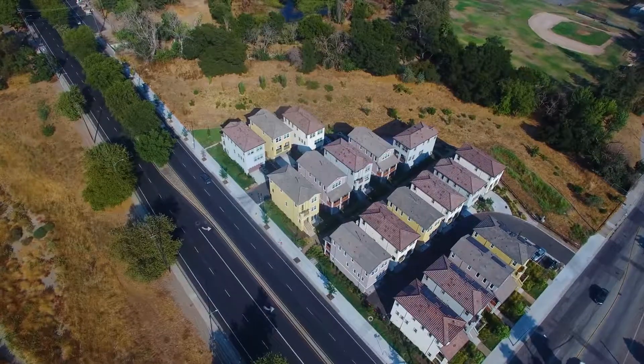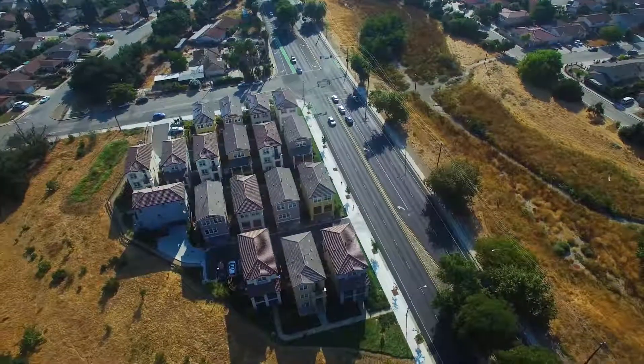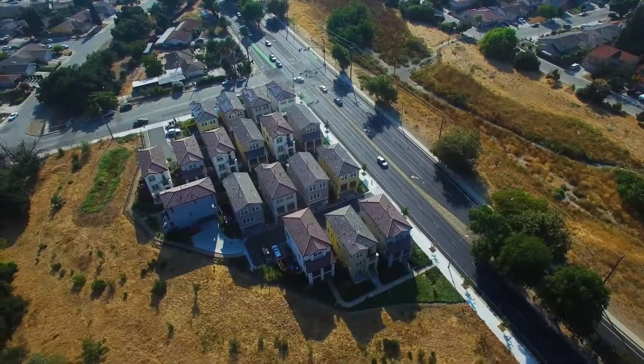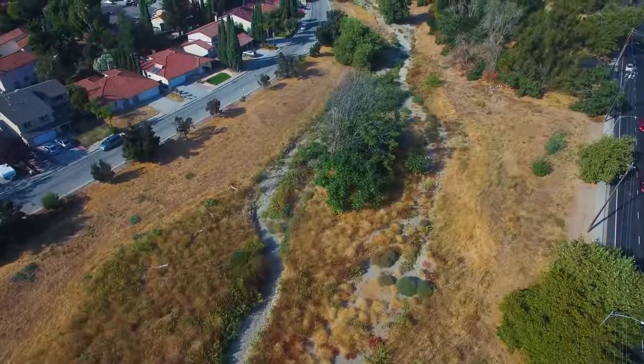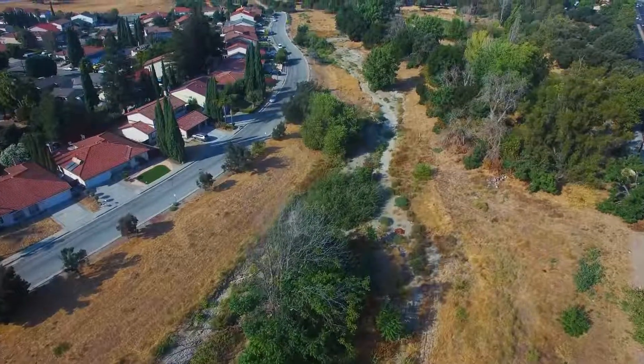This is a family and kid-friendly neighborhood that is centrally located and close to Costco, numerous eateries, stores, and freeways 880, 680, and 101. You can also take daily strolls with your kids on the Penitentia Creek Trail.